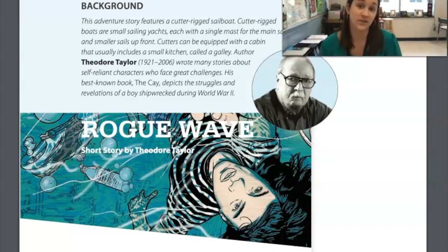Hey everybody, we are going to get started with Rogue Wave. We are going to read the first half of the story. I'm going to read the first half to you and you are going to have certain times during the video that you'll pause the video and answer some of these signposts over to the side and some questions to help you think a little bit more deeply about the text that we're reading.